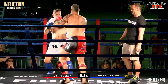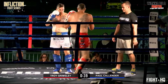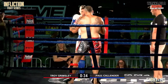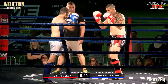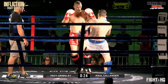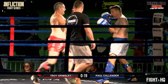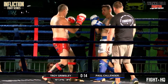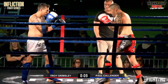Here we go. Paul needs to have his hands up a little bit more I think. They've slowed down a bit now, trying to read each other. Landing that right clean kick to the leg there — Paul Callender has really done a good job landing those kicks nicely on the left thigh of Troy Grimsley. You can't take too many of those — they slow you down, reduce your ability to kick back. It bloody hurts.